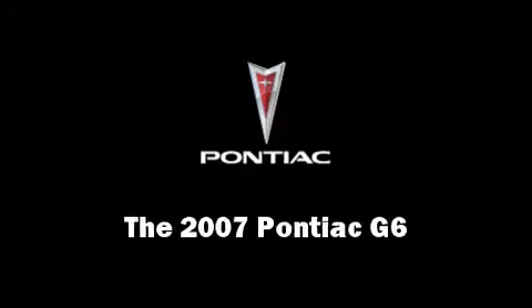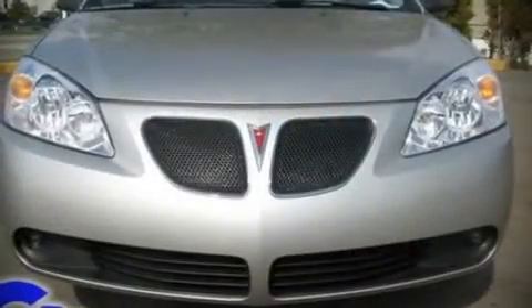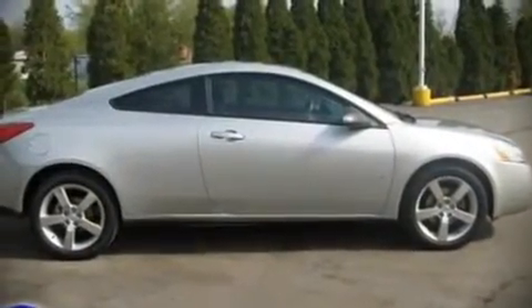Here's a great deal on a 2007 Pontiac G6. This two-door four-passenger coupe still has less than 25,000 miles. It features a front-wheel drive platform, an automatic transmission, and a refined six-cylinder engine.